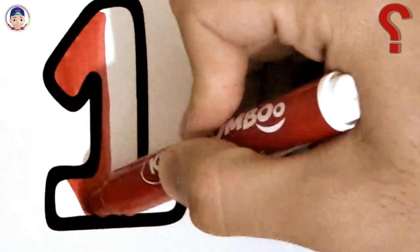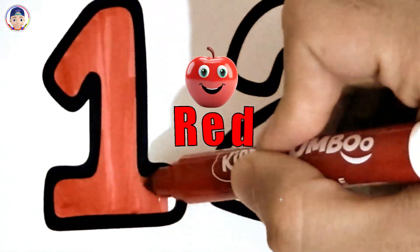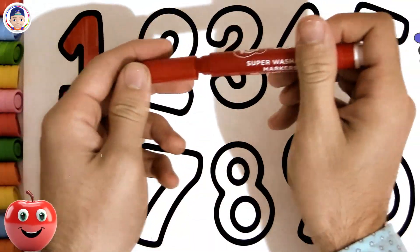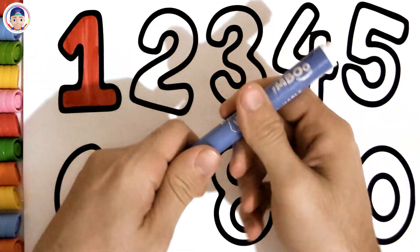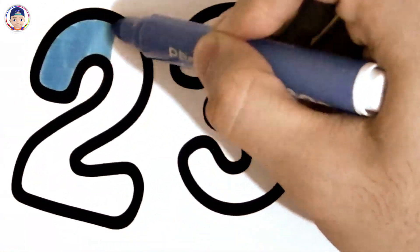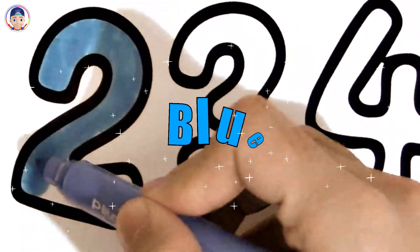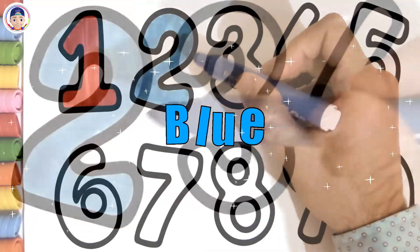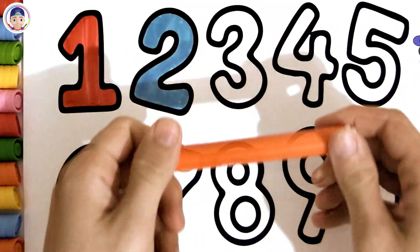What do we call this pretty color? Red! Well done! You picked such great colors! Blue. Perfect! Your coloring turned out amazing!